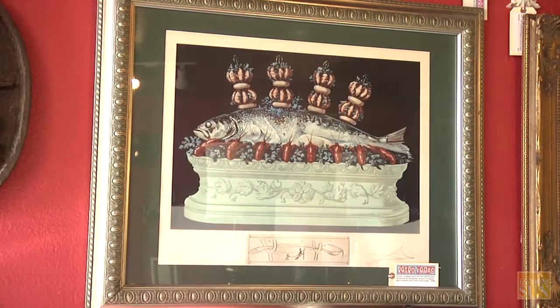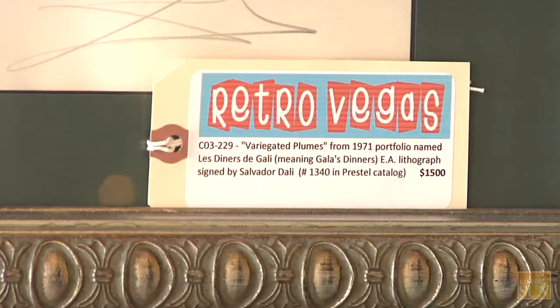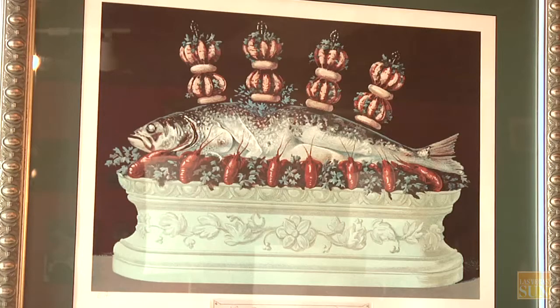This is a Salvador Dali that was hanging in our guest bedroom forever. I hated it, and I never saw it. All I saw was a fish laying there on the platter, and we brought it in here and hung it, and all of a sudden I realized it's a naked lady.